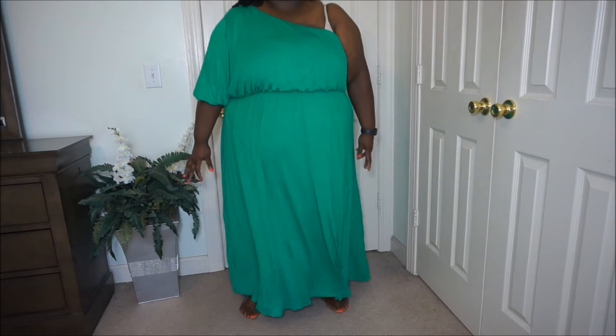Yeah, it's a cute simple piece. So far so good — let's move on.